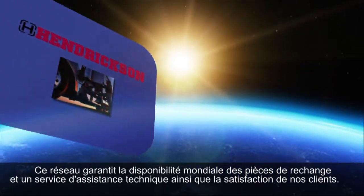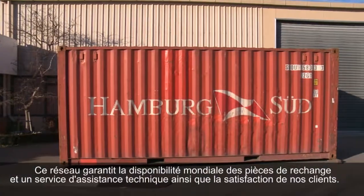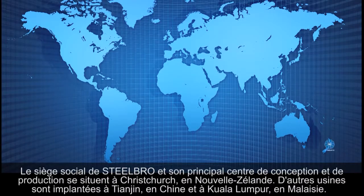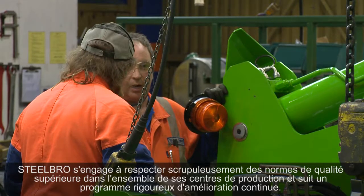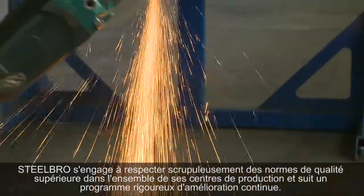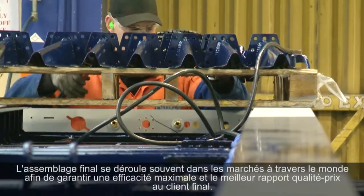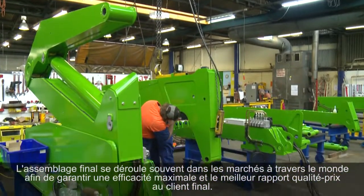This ensures worldwide parts availability, service support, and customer satisfaction. Steel Bro's head office and chief design and manufacturing centre is in Christchurch, New Zealand, with other factories in Tianjin, China, and Kuala Lumpur, Malaysia. Steel Bro is committed to the stringent maintenance of superior quality standards across its manufacturing centres and follows a strict programme of continuous improvement.